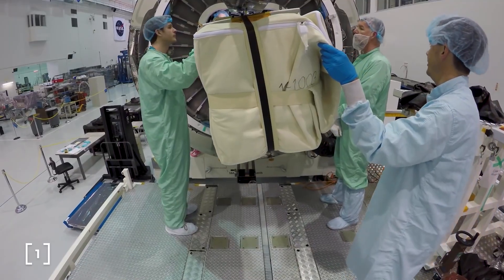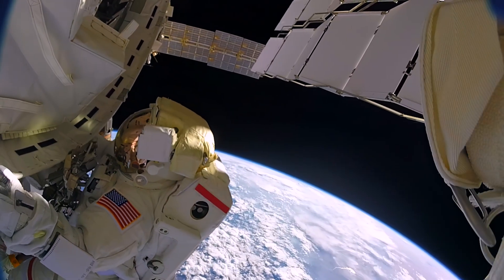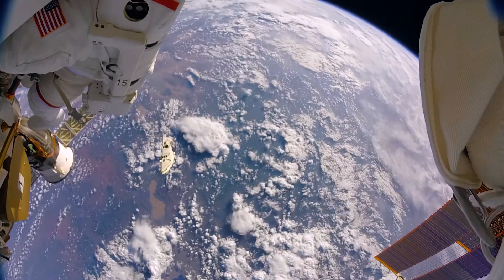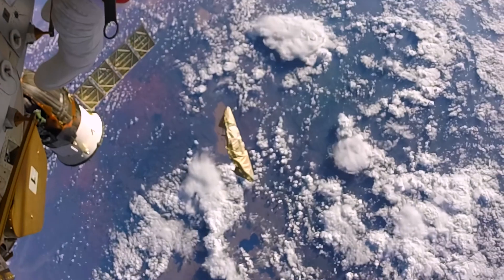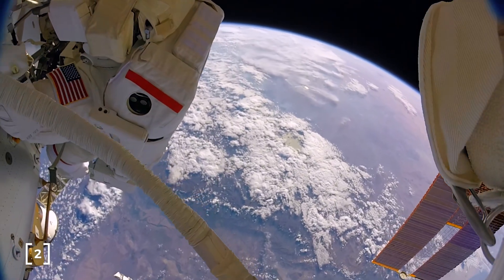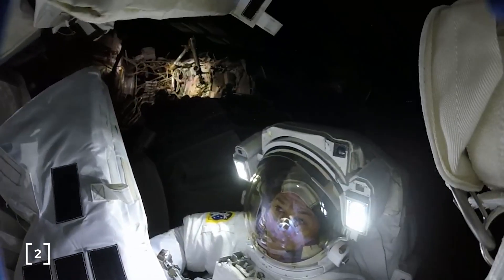Having dealt with the problem, there was one more thing to worry about: whether that lost piece of shield would come slamming back into the space station. The shield was monitored closely for two orbits before it was determined that there was no risk it would hit the ISS. Kimbrough and Whitson could breathe a sigh of relief, and Whitson could properly celebrate having completed the most spacewalks of any woman.